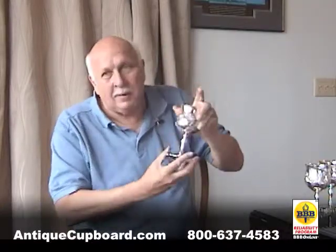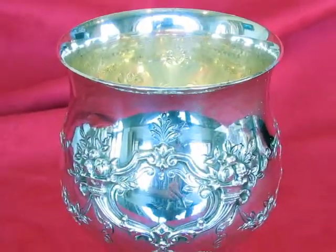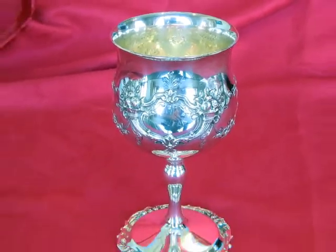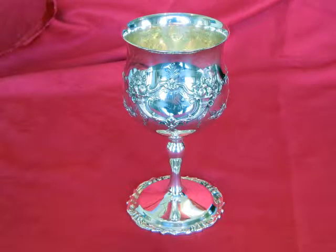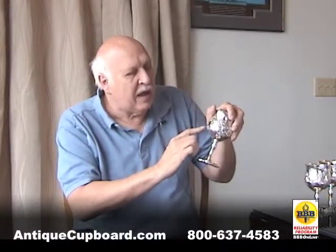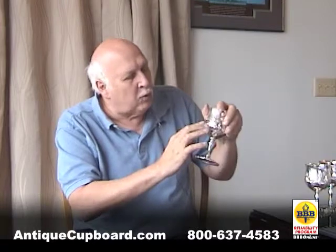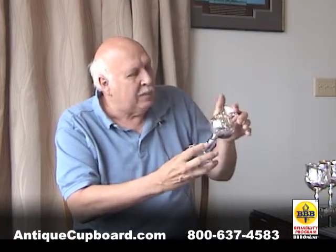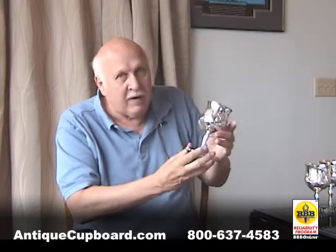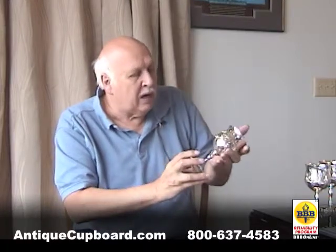Here are some goblets. These just came in this week. They're water goblets — people use them for wine — and there are several varieties of these. Some have no work on the foot, some have less work around the cornucopia, but these are the best. They're hand-chased and very heavy, very well done.